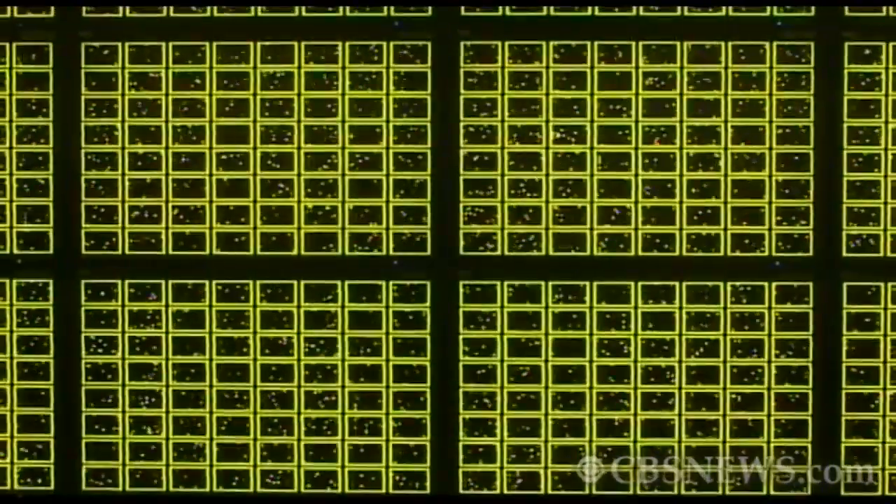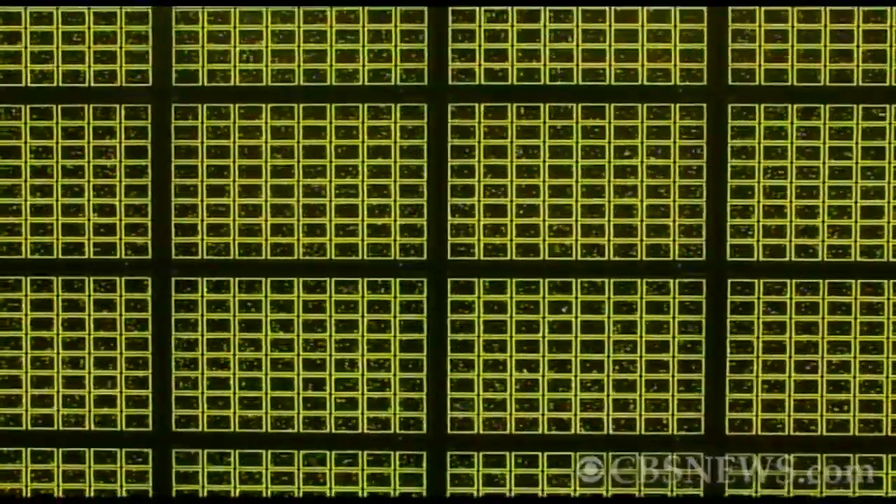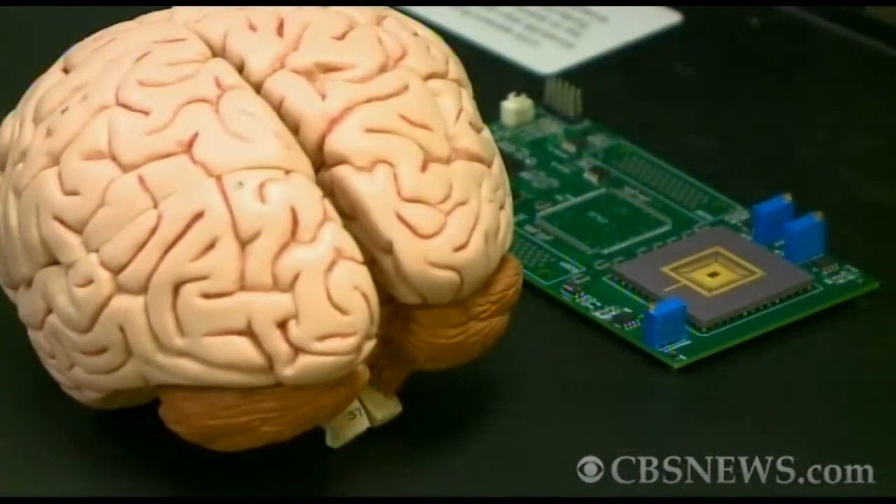Each yellow rectangle represents one of IBM's chips. Each white dot is a neuron in the human brain. Network enough of these super low-power chips together, and IBM hopes computers will be smart enough to spot trends in and make sense of vast amounts of data, much like a human would.